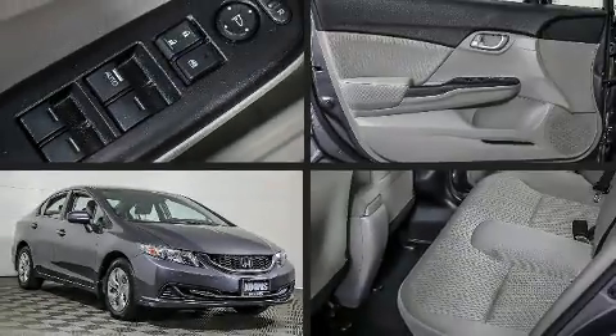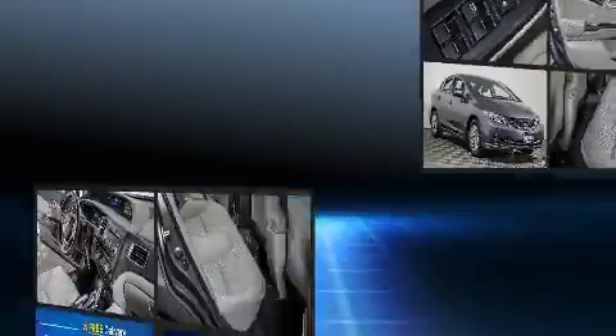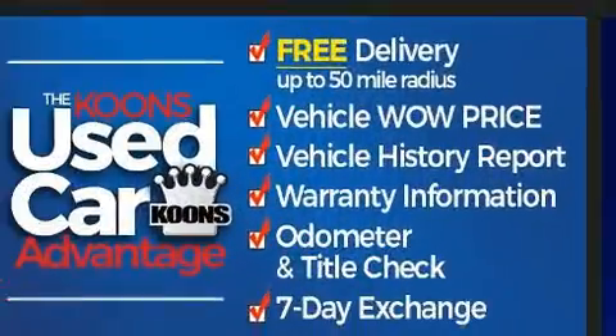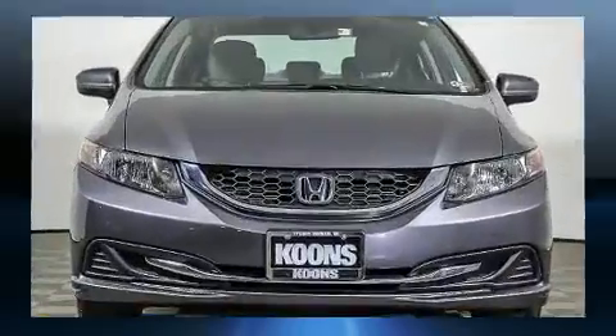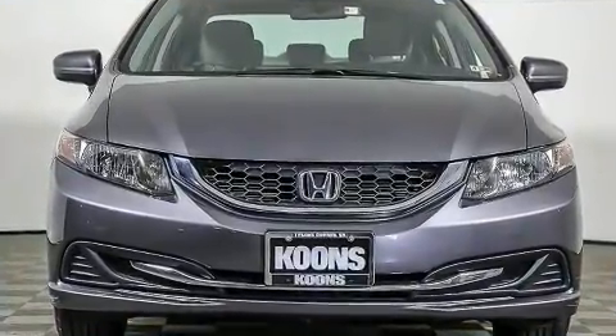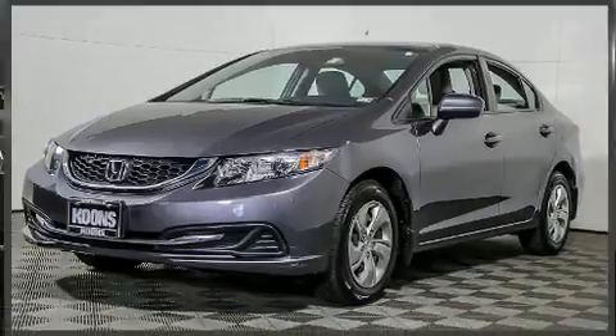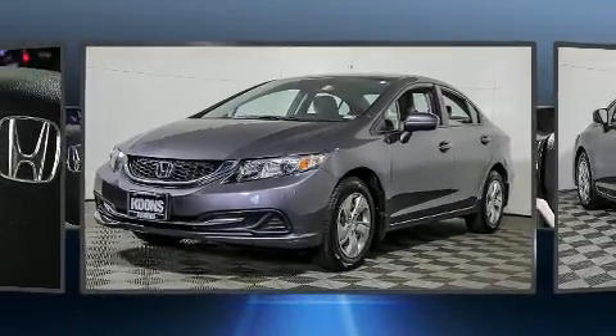Get excited about the 2015 Honda Civic. This four-door, five-passenger sedan still has fewer than 60,000 miles. It features a continuously variable transmission, front-wheel drive, and a 1.8-liter four-cylinder engine.